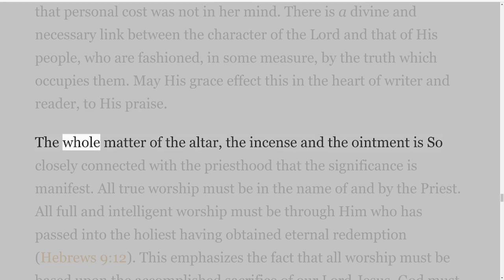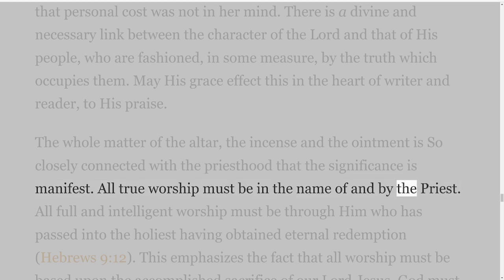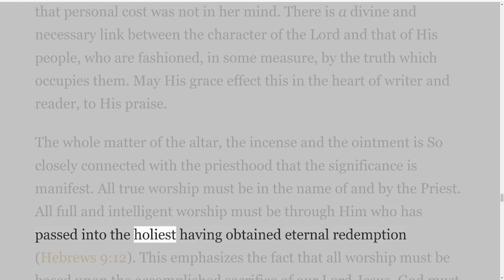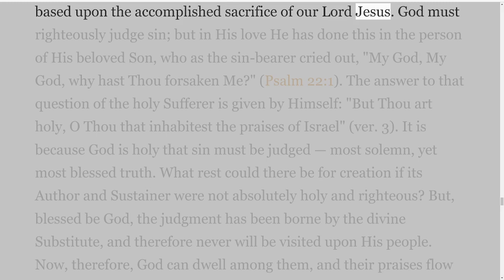The whole matter of the altar, the incense, and the ointment is so closely connected with the priesthood that the significance is manifest. All true worship must be in the name of and by the priest. All full and intelligent worship must be through Him who has passed into the holiest having obtained eternal redemption, Hebrews 9 verse 12. This emphasizes the fact that all worship must be based upon the accomplished sacrifice of our Lord Jesus.